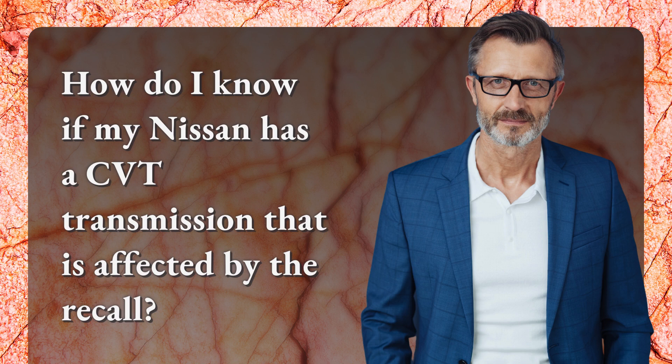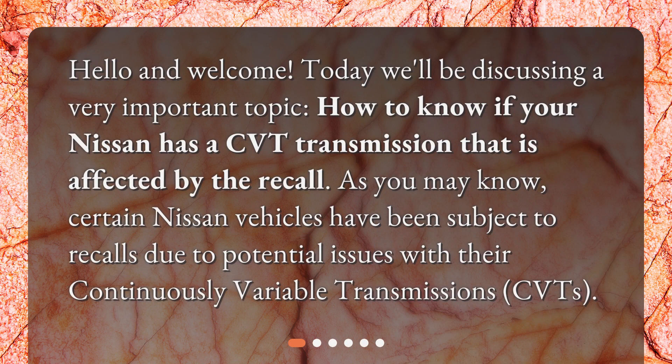How do I know if my Nissan has a CVT transmission that is affected by the recall? Hello and welcome. Today we'll be discussing a very important topic: how to know if your Nissan has a CVT transmission that is affected by the recall.